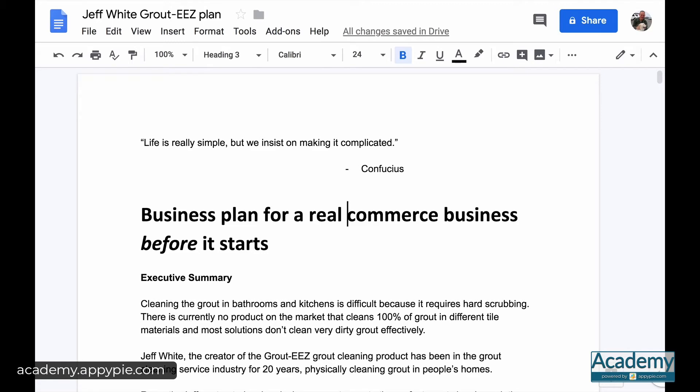I wanted to start with a quote by Confucius that life is really simple but we insist on making it complicated. The reason I'm starting with this quote is that students in this course asked me to show a more complicated business plan. My argument is that you do not need to make things more complex — you need to simplify. Simplicity will help you execute and not get stuck in over-planning.